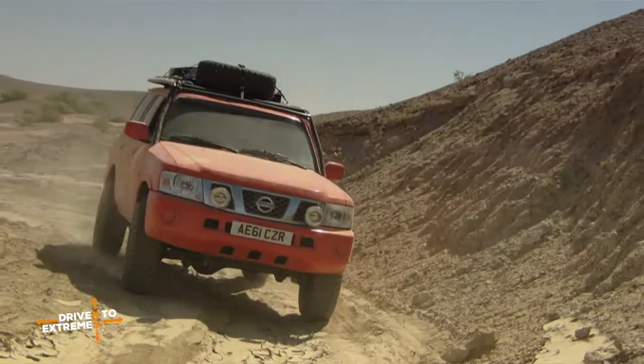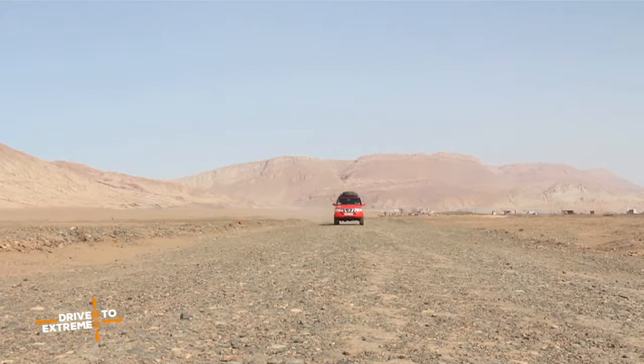We're going into the desert of death. It's going to be really hard on the team, but it's going to be even harder on the vehicles.